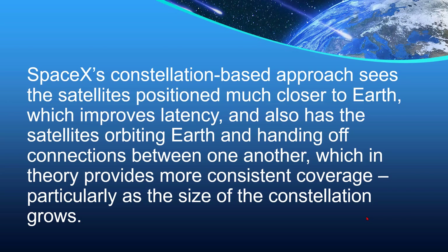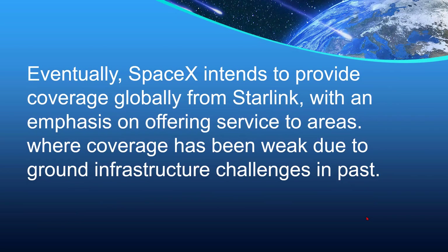SpaceX's constellation-based approach positions the satellites much closer to Earth, which improves latency, and also has the satellites orbiting Earth and handing off connections between one another, which in theory provides more consistent coverage, particularly as the size of the constellation grows. Eventually, SpaceX intends to provide coverage globally from Starlink, with an emphasis on offering service to areas where coverage has been weak due to ground infrastructure challenges in the past.